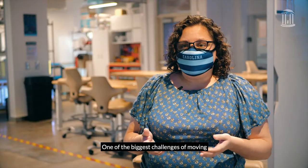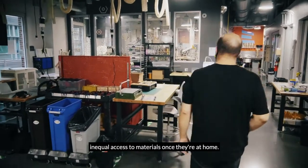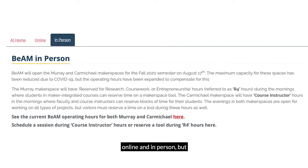One of the biggest challenges of moving to remote learning is that people have unequal access to materials once they're at home. BEAM supports design and making at home, online and in person.